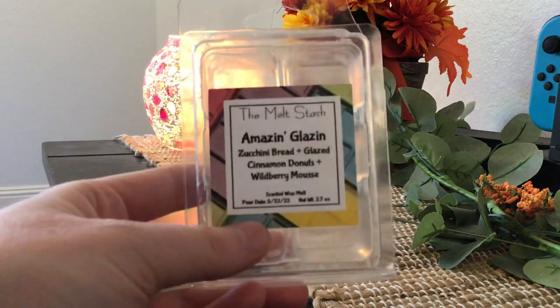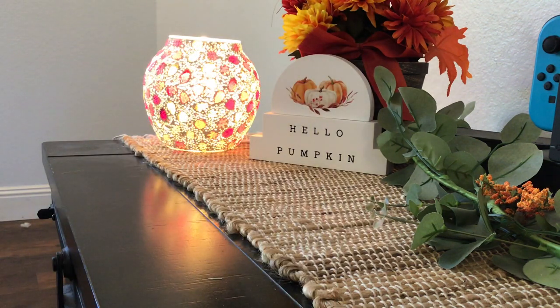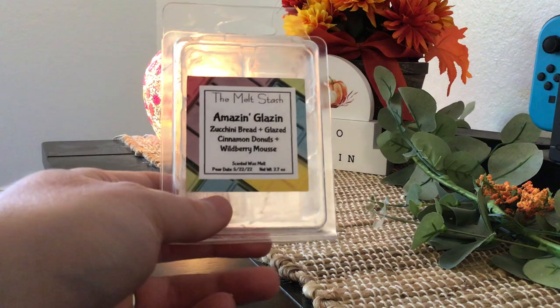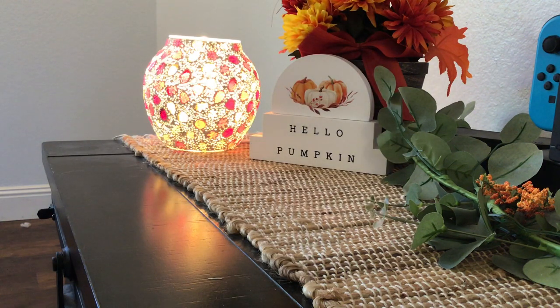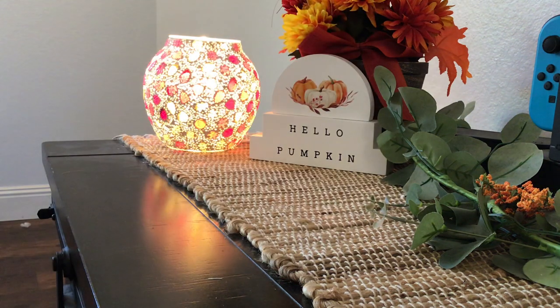Up next is Amazing Glazen from The Melt Stash. This one is zucchini bread, glazed cinnamon donuts, and wild berry mousse. This one was really good. That zucchini bread came out pretty strongly. It was kind of a spicy wild berry mousse scent — really interesting but really good. I was kind of sad about it because I put it in before work one day and only got to enjoy it for a couple of hours. I left it going the whole day, and when I came home it was still really strong. Really, really yummy. I would repurchase this, and next time I would use it only when I'm home. If you like zucchini bread and wild berry mousse together, that would be a scent for you.